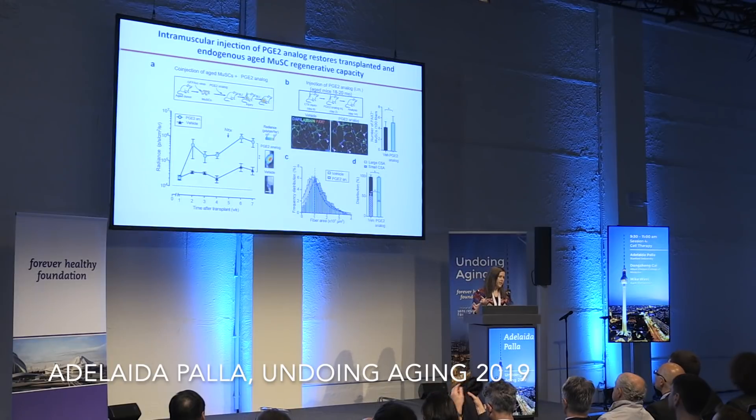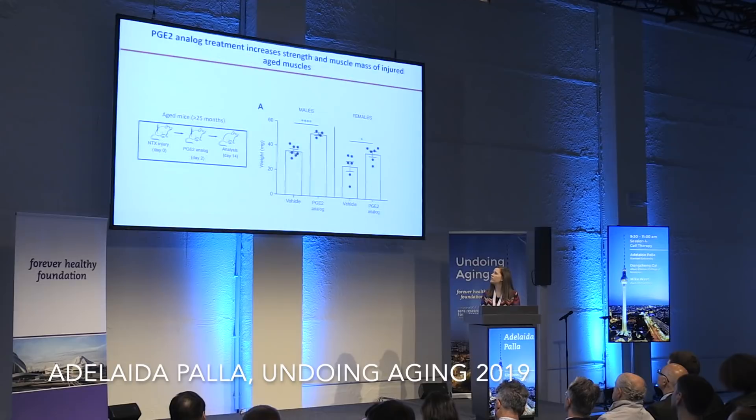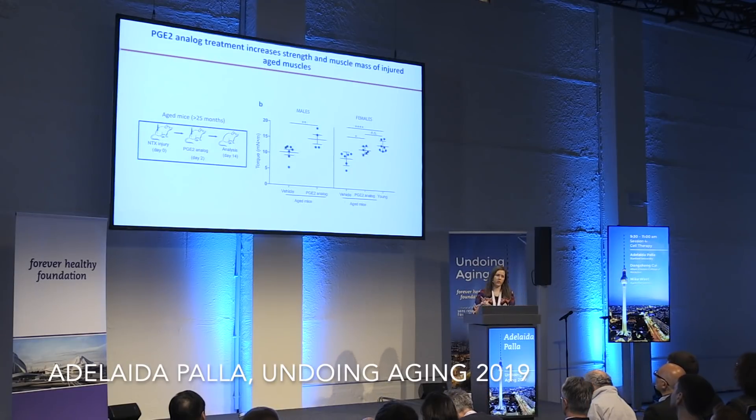We then asked if we could circumvent autologous transplant and simply inject PGE2 intramuscularly to improve skeletal muscle function. After injury, we injected a PGE2 analog and analyzed cross-sectional areas. We found that the PGE2 analog increases the number of muscle stem cells endogenously and increases cross-sectional area, an indicator of improved regeneration. These PGE2-treated muscles also showed increased muscle mass for both males and females, as well as increased muscle force. Remarkably, aged mice treated with a PGE2 analog reached comparable levels to young mice.